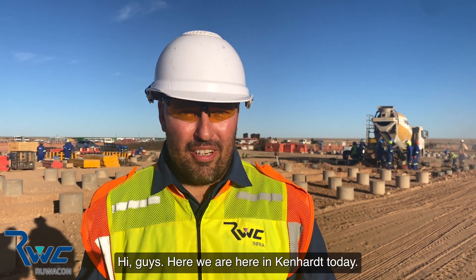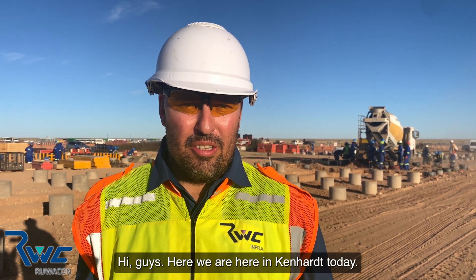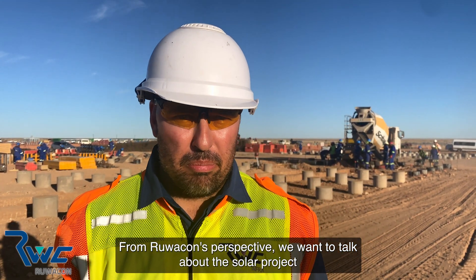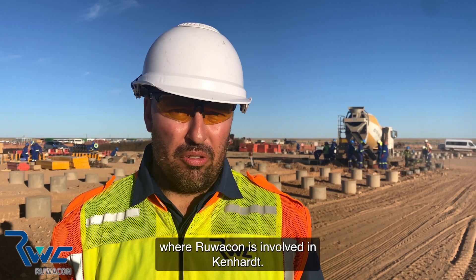Hi guys. Yes, we are here in Kenna. Today, from Rewapun's perspective, we want to talk about the solar project where Rewapun is involved here in Kenna.